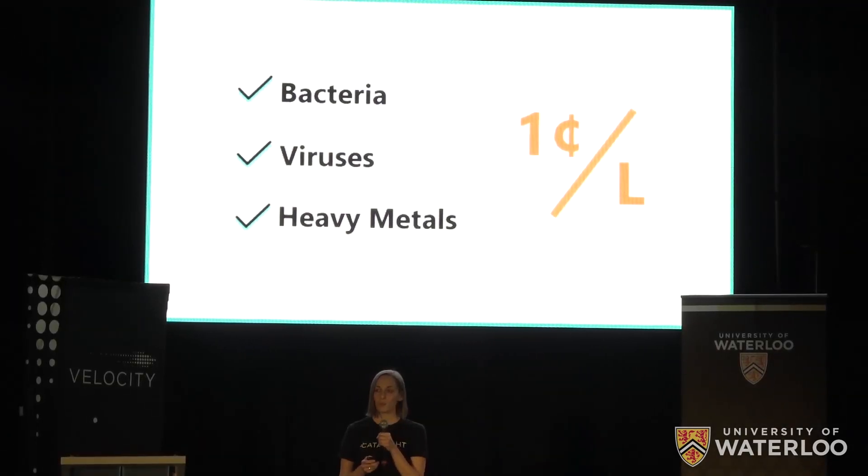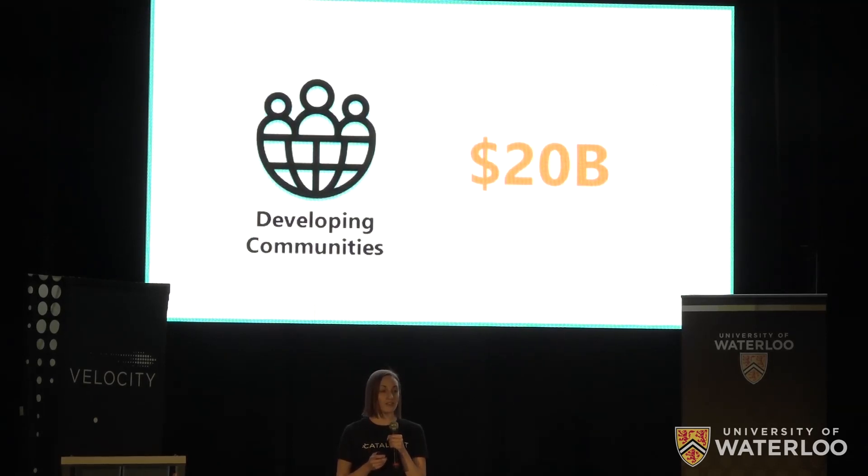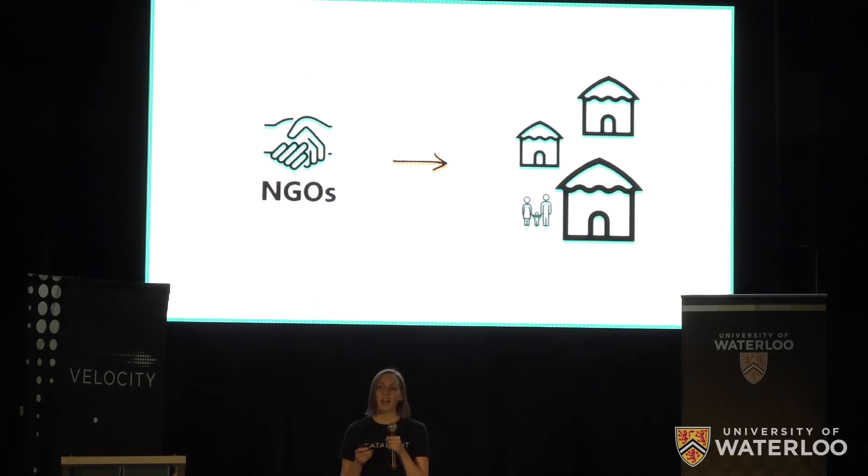Combined with a treatment price of less than one cent per liter, Catalite can competitively enter a number of markets. To start, Catalite is going directly to developing communities where each year more than 20 billion dollars is spent on safe drinking water. To reach these users quickly and effectively, Catalite will sell directly to NGOs, as they have the budgets, mandates, and existing distribution networks on the ground to deliver safe drinking water to those in need.